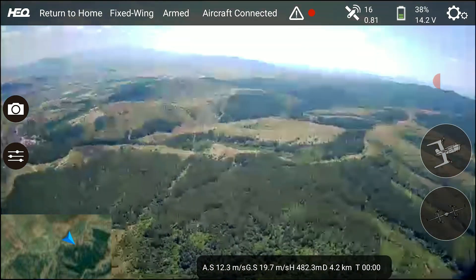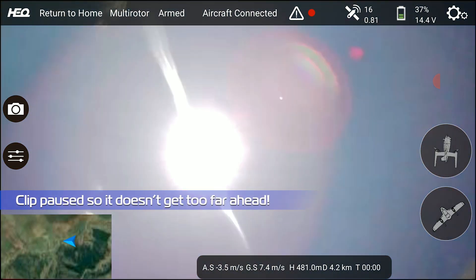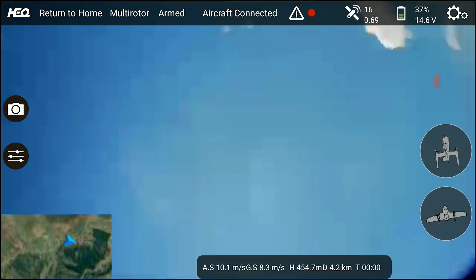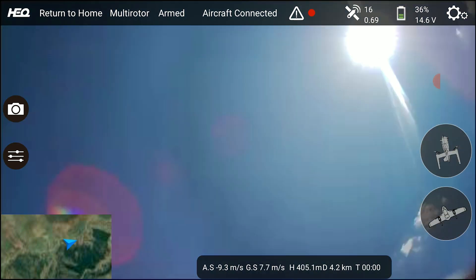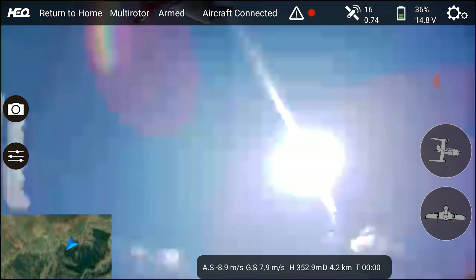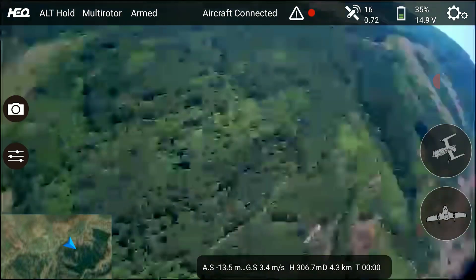I flipped the mode switch to get it out of return to home, but just as it transitioned back to fixed wing mode, something happened again and it reverted back to hover mode — this time with a twist, literally. It did a few flips, was rocking and shaking all around, and then just started spinning all the way to the ground.